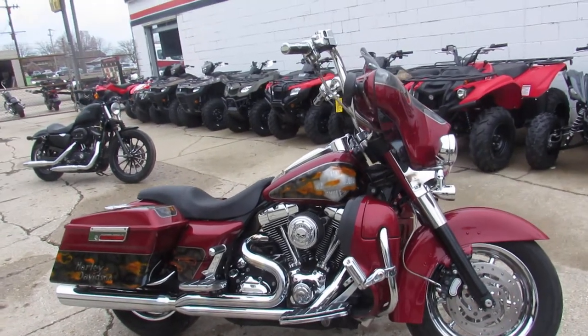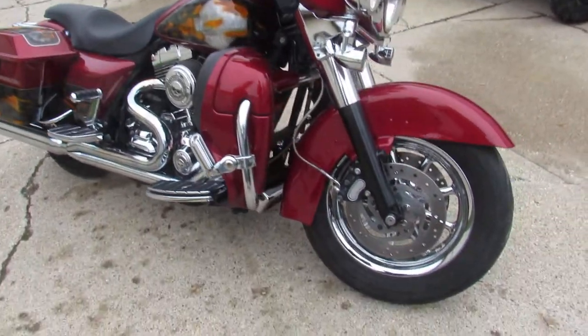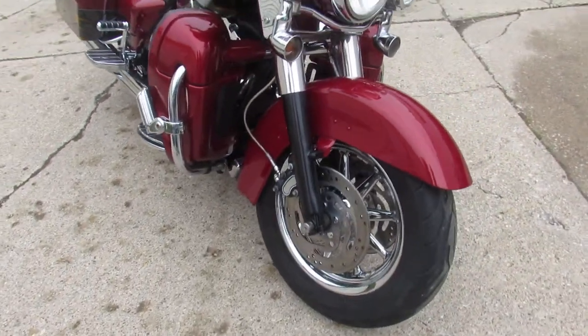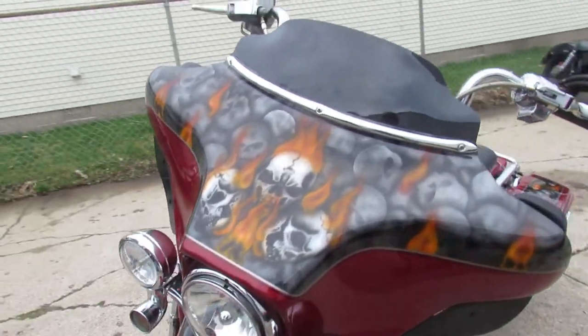Used Harley-Davidson headquarters here at Approval Power Sports. We've got over 400 used Harleys in our showroom. We've got guaranteed financing, lease programs. We can help out with out-of-state financing and nationwide shipping.